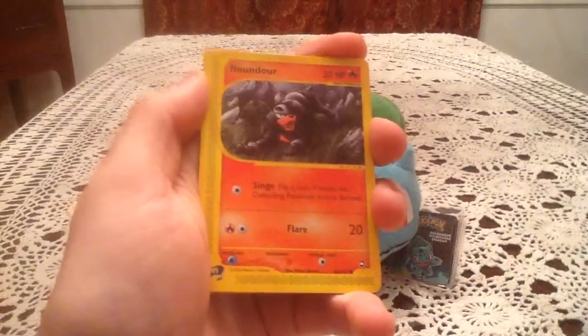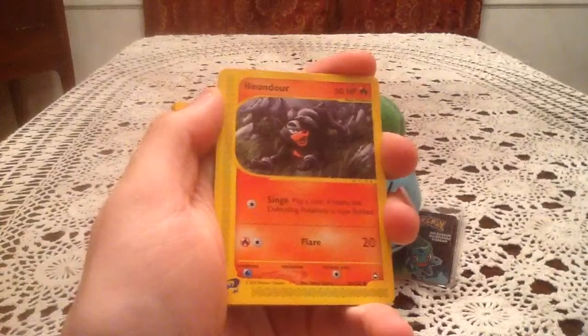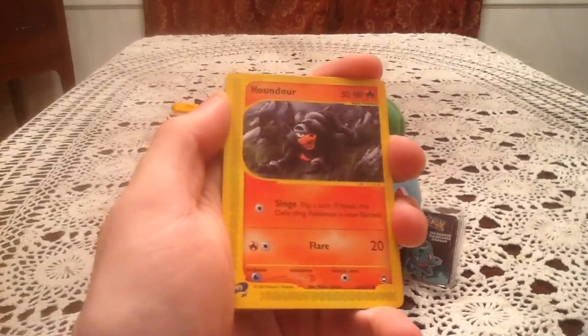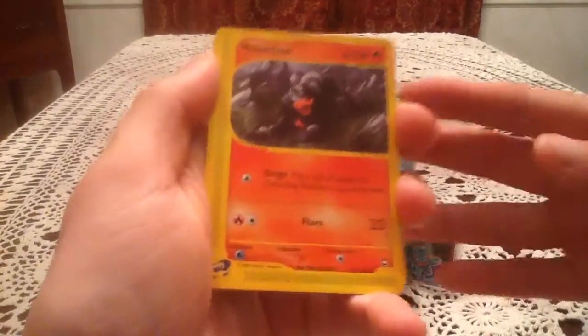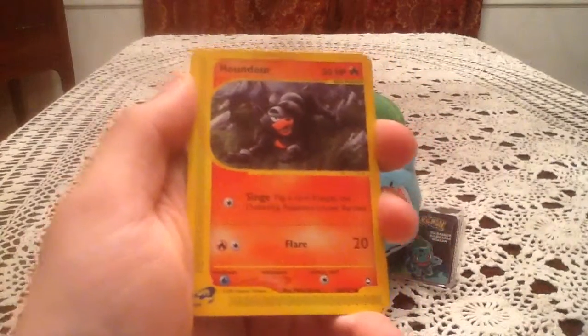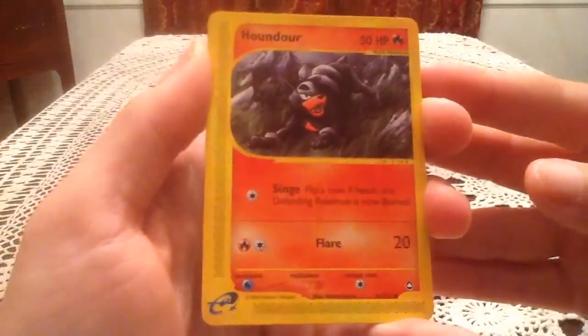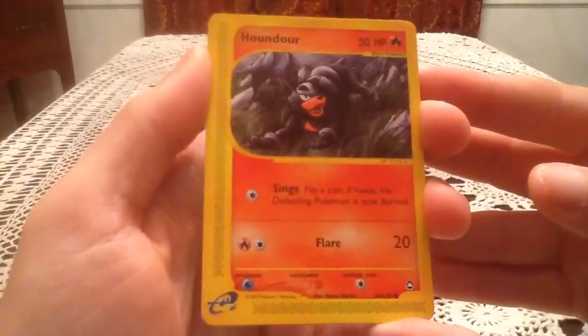Buying one pack really can't tell you much about whether or not someone weighs a pack, because if you're buying one pack you can't say it's weighed. If you buy ten and don't get a Holo, maybe then you can say there's something fishy there. But yeah, here we go with the Aquapolis pack — here's hoping for a Holo.